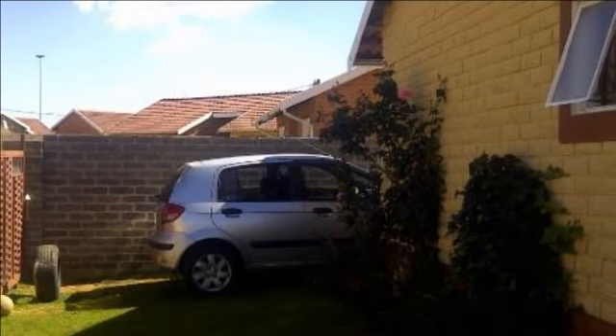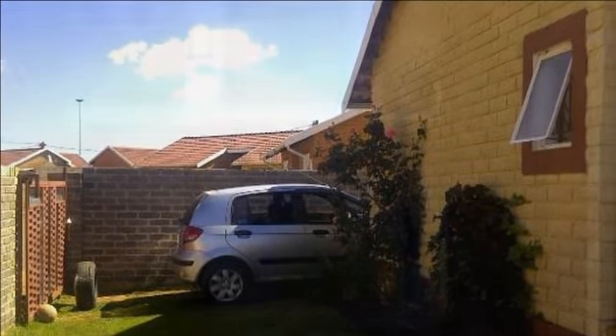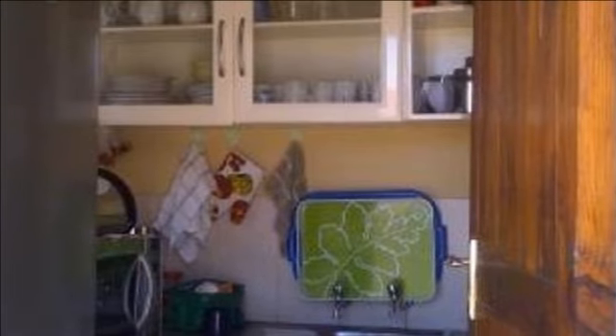It consists of two ceramic tiled bedrooms, fully tiled full bathroom with basin, bath and toilet. The kitchen is fitted with cupboards and dishwashing sink. The kitchen is open plan with the lounge, leading to the bedrooms.